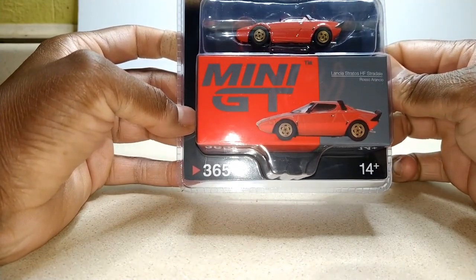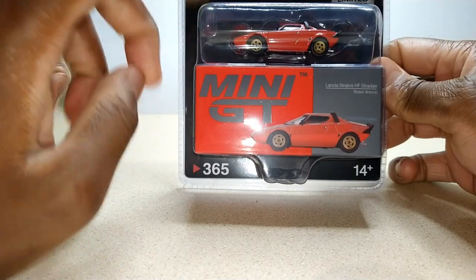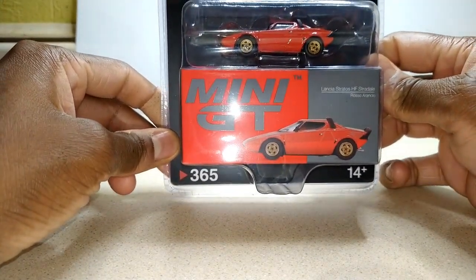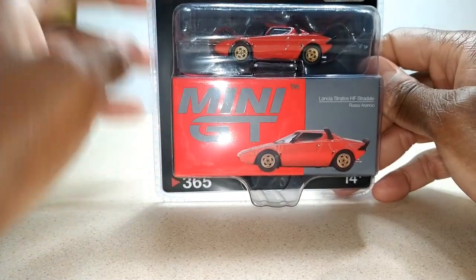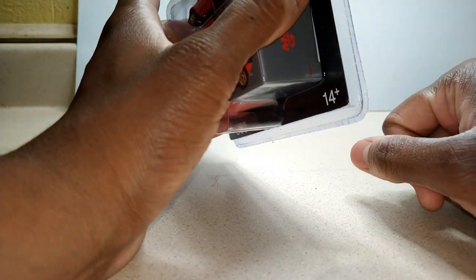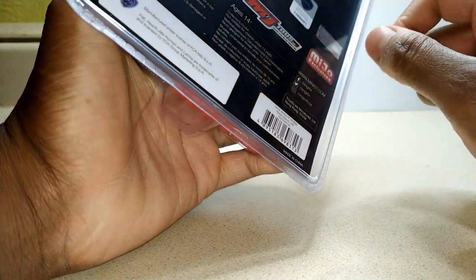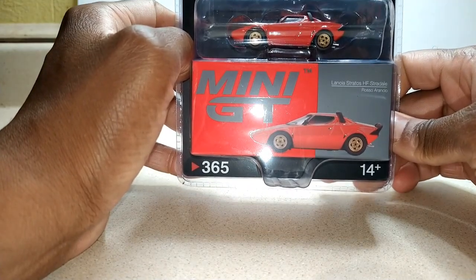This is my Lancia Stratos from Mini GT. And I got an announcement to make about this — fun fact, this is my very first Mini GT casting. So I'm excited about this. And I got something else in this box too. I'll save that for last, but right now I want to get into this Mini GT Lancia Stratos.